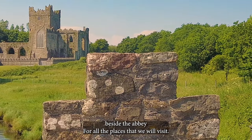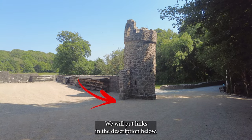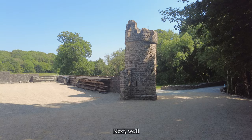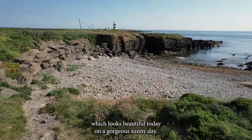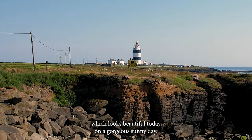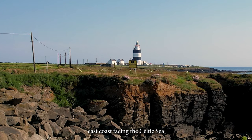For all the places that we will visit we will put links in the description below. Next we'll take a look at the famous Hook Head Lighthouse which looks beautiful today on a gorgeous sunny day.